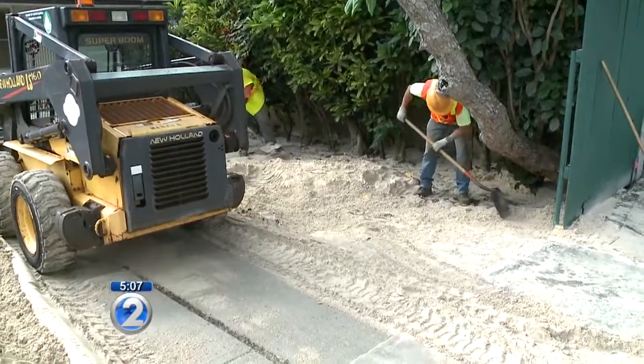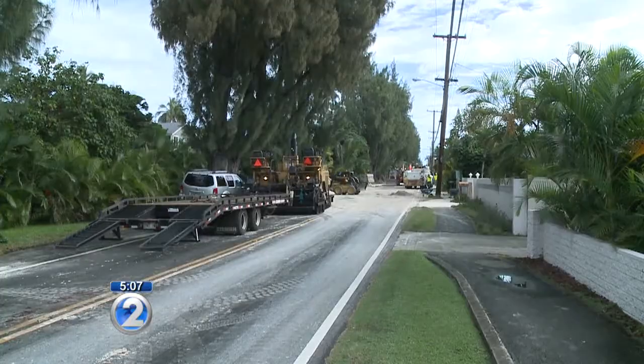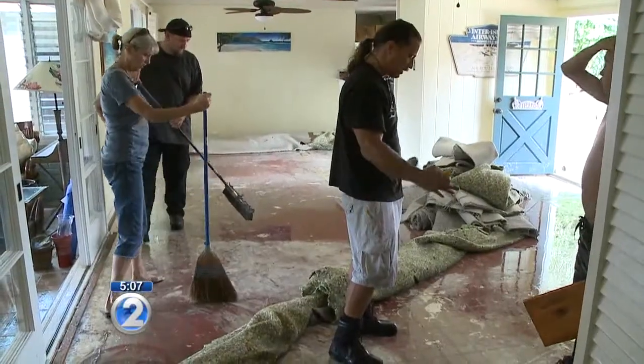City crews were busy this morning cleaning up the mess caused by last night's water main break on Kailua Road. The break and flooding made for a sleepless night for residents.